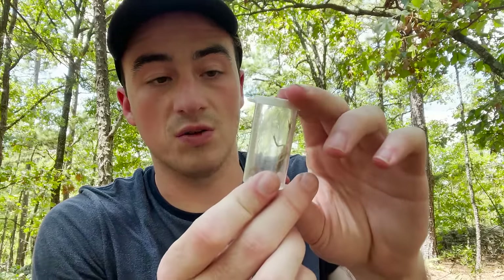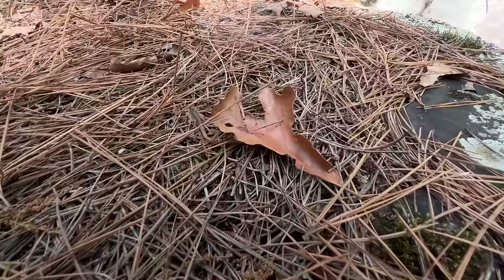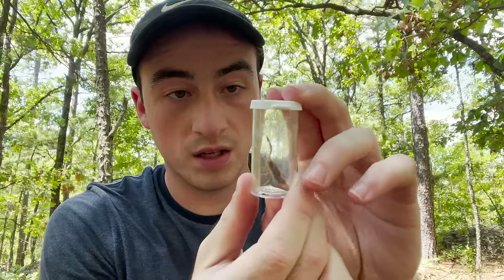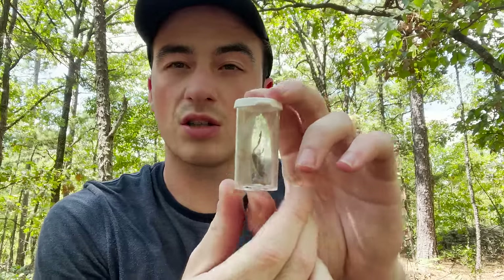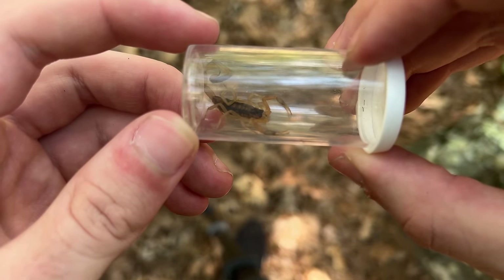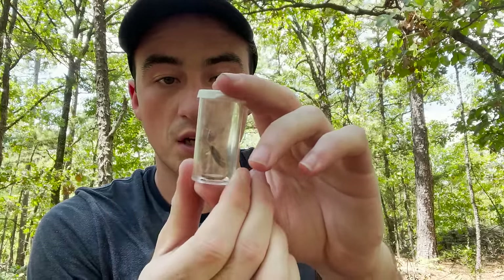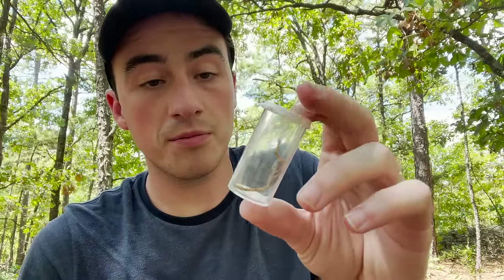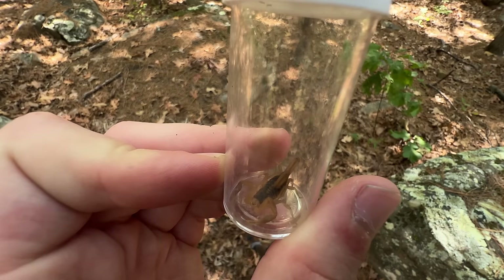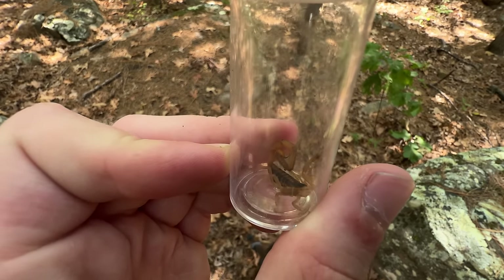Scorpions don't want to sting you — they're not aggressive. But they are extremely skittish and hate the light. As a result, they tend to have a much more nocturnal lifestyle. While they're hiding under the rocks during the day, they'll come out after dark to hunt little crickets, ants, termites, things like that. They're actually pretty decent predators. So aside from the fact that they can sting, if you can find a way to cohabitate with these animals, they can be great pest control.